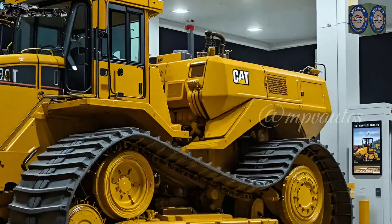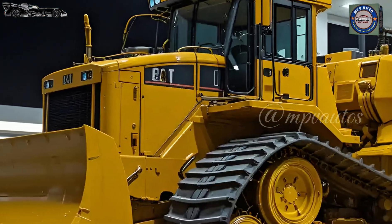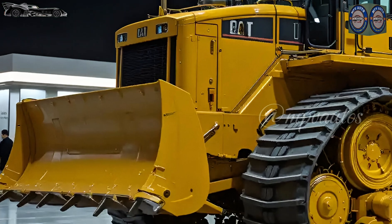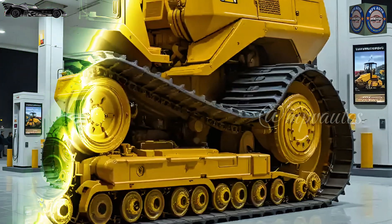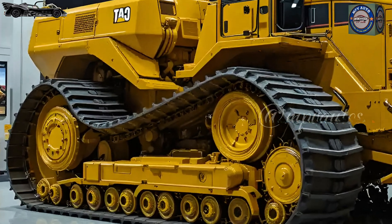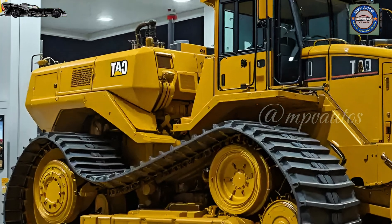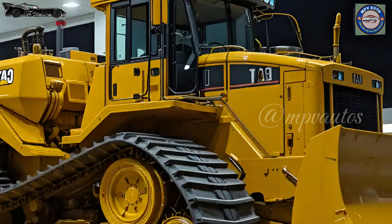The entire cockpit is wrapped in a panoramic glass dome offering a 360-degree field of vision with minimal blind spots. In low light, interior ambient lighting softly illuminates the cabin in a warm golden hue — both functional and inviting.